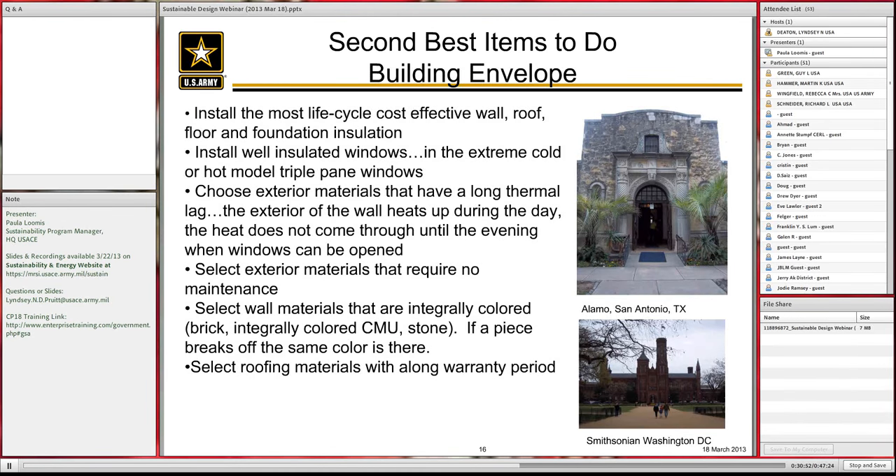Next, look at the most lifecycle cost-effective wall, roof, floor, and foundation insulation. In extremely cold or hot climates, consider triple-pane windows — model it to see if it works. Choose an exterior material with a long thermal lag. A good example is the Alamo: you go in during the day and it's extremely cool. The stone heats up on the outside and the heat doesn't come through until well into the evening, when windows can be opened and the building flushed out if needed, or in winter the heat is simply kept inside.